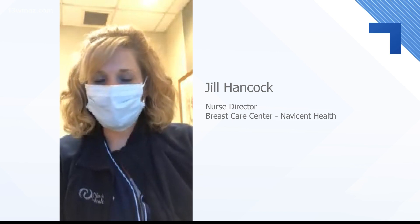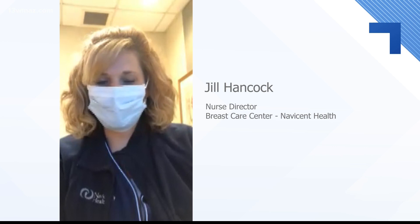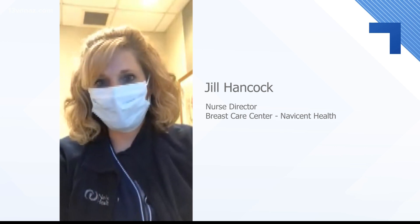We want to be able to see it as soon as we can so that we have the opportunity to possibly just surgically resect it and get it out without having the patient go through additional treatments. Health leaders don't want price to deter women from getting a mammogram — financial help is available through grants if you qualify.